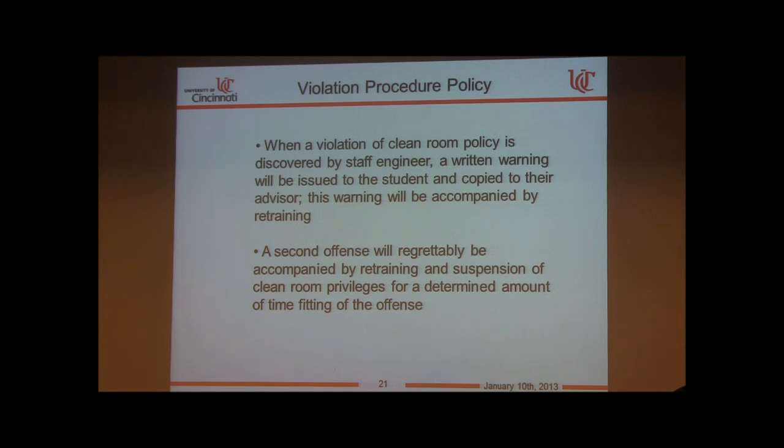When a clean room policy violation is discovered by the staff engineer, a written warning will be issued to the student and copied to their advisor, accompanied by retraining. Most of our communication is verbal and most people correct themselves early on. If issues cannot be resolved, it escalates to retraining, suspension of privileges, and so on — though it has never gone that far.